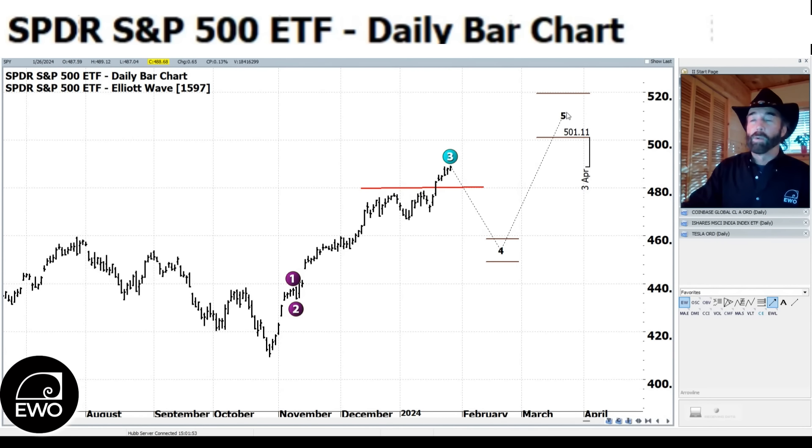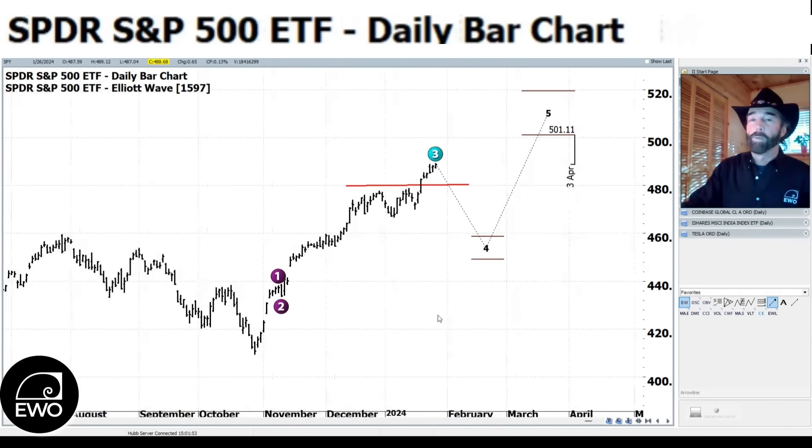The Elliott Wave algorithm does like the 500 level here for the SPY. For those of you not familiar, the software is called ProfitSource from the HUBB organization at hubb.com, where you can find out more information. To me, it's the best Elliott Wave software out there because it's programmed exactly to the algorithm as Ralph Nelson Elliott himself wrote it, not some sort of personal adaptation of it.